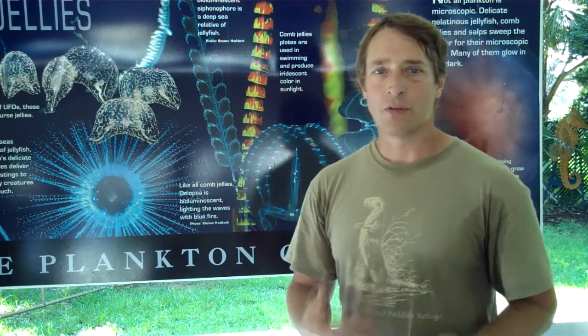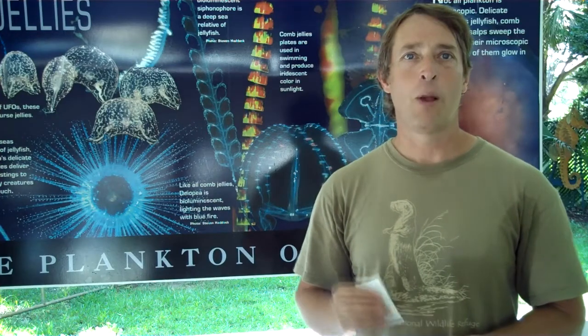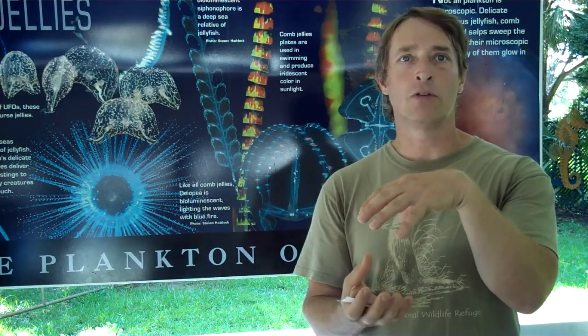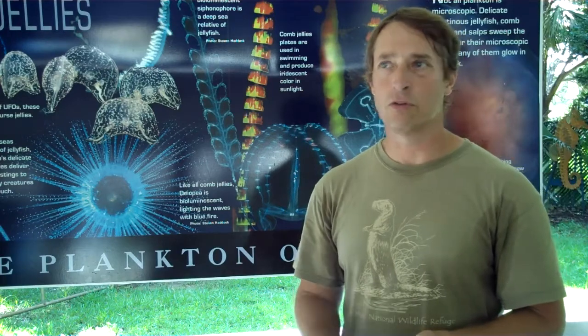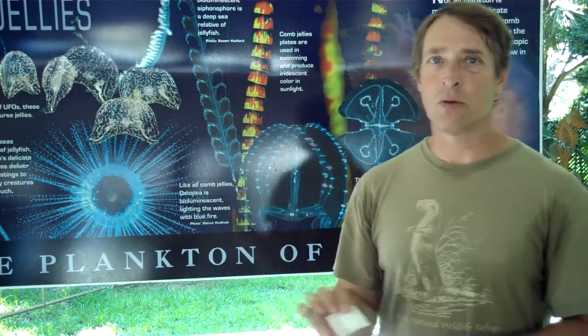It may not seem like a big change for most people, but animals like the siphonophores and the salps and the different jellyfish are a very important food source for a lot of animals. A lot of fish will start their life cycle living and hiding in the tentacles of something like a lion's mane jellyfish. Animals like the large leatherback sea turtles feed on things like salps and siphonophores and jellyfish, so it's going to start at the lowest level.